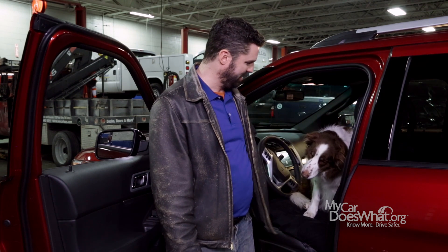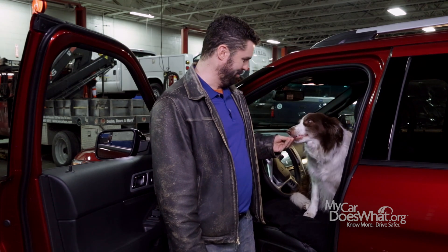Besides being able to sense tire pressure, Scout has this not-so-extraordinary talent of being able to know exactly what is in my pocket. You are a good boy.